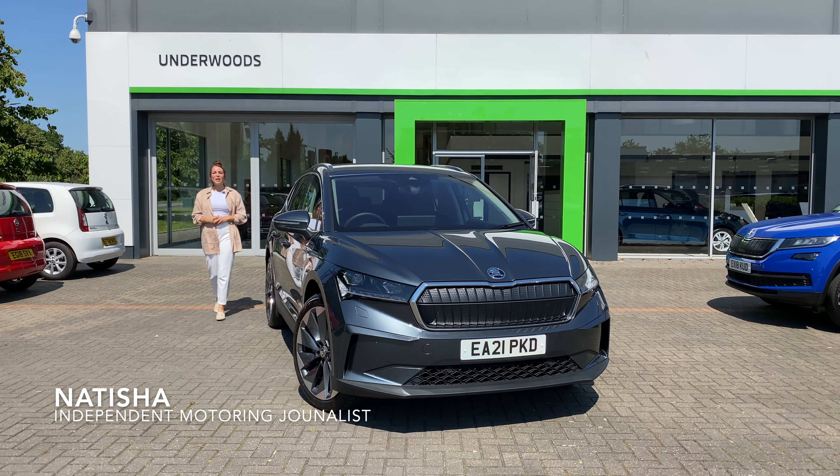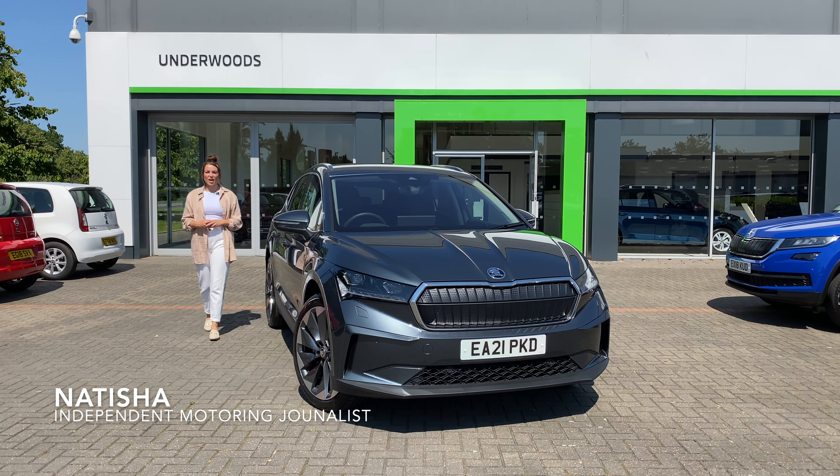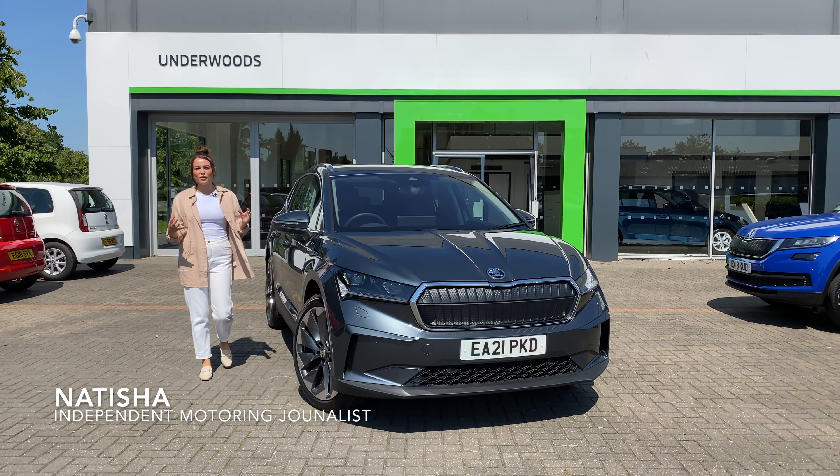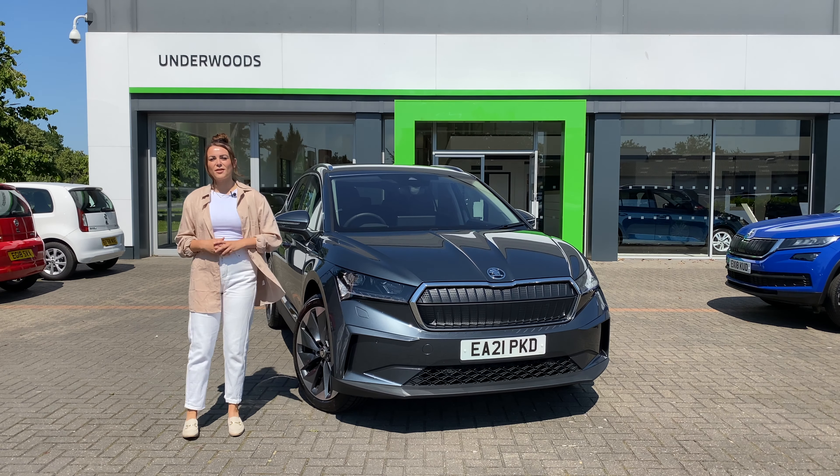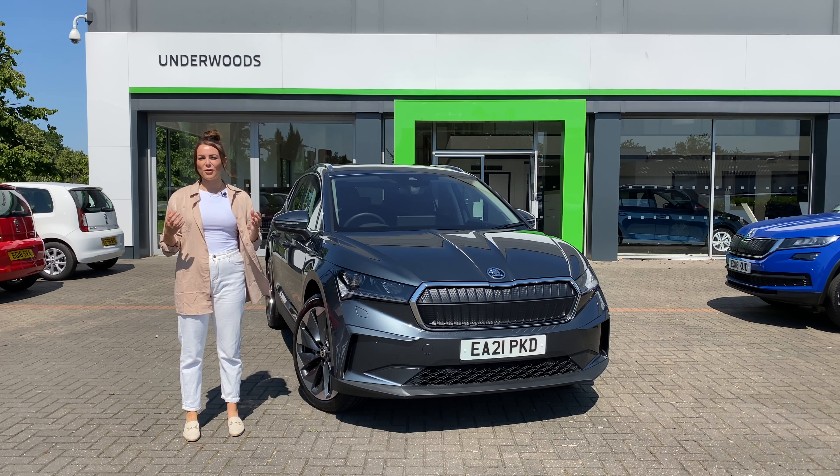Hi, I'm Natisha, a local independent automotive journalist, and I'm here today at Underwood's Skoda in Colchester to show you around the all-new Skoda Enyaq — Skoda's first car designed from the bottom up to be exclusively an EV.